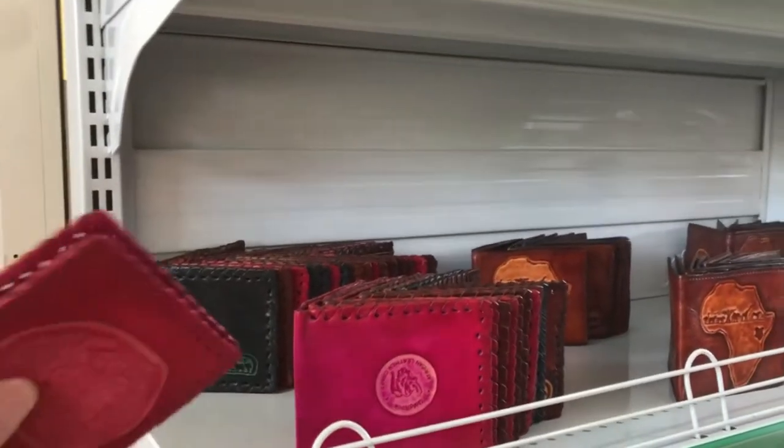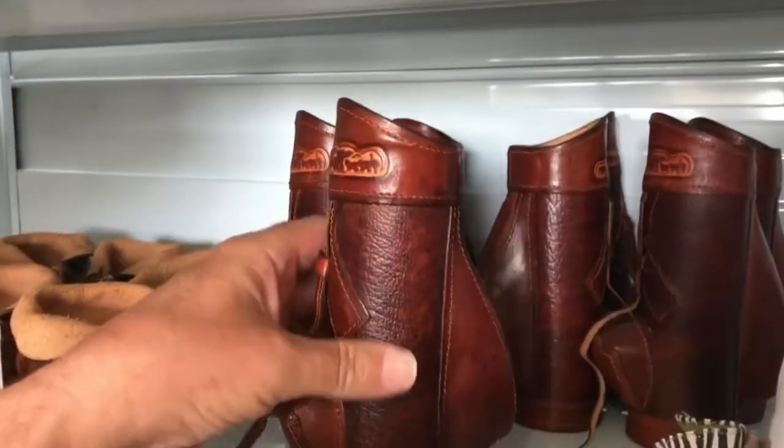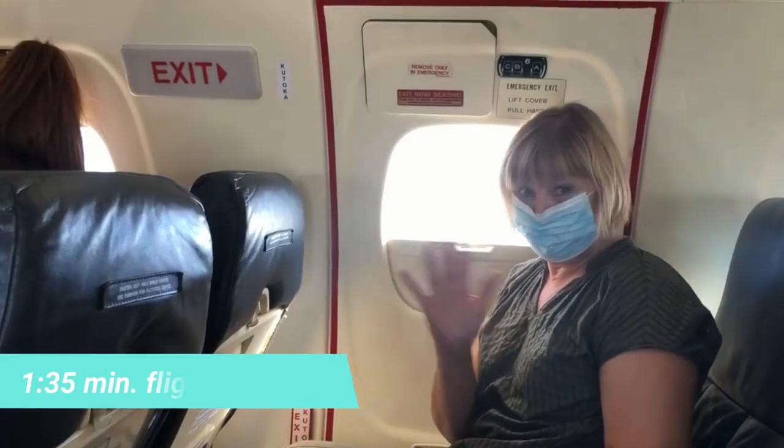There she is, looking for something in her bag. I admit I'm terrible at buying stuff on vacation. The baby golf bag.